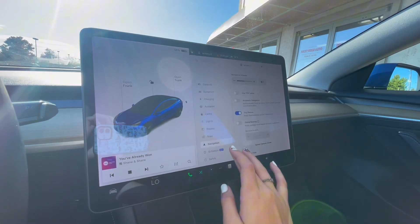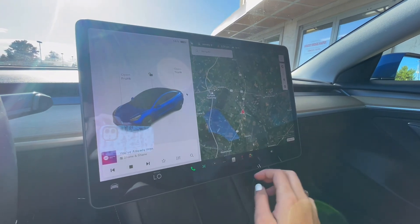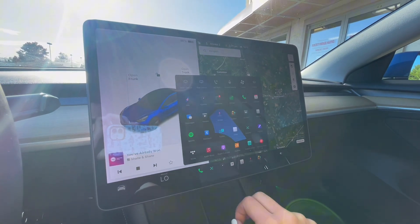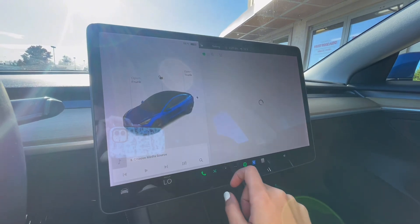Teslas also come with an app where you can find out all the information about your car. On the screen you have navigation as well as lock and unlock, and you also have apps with your stereo and music.